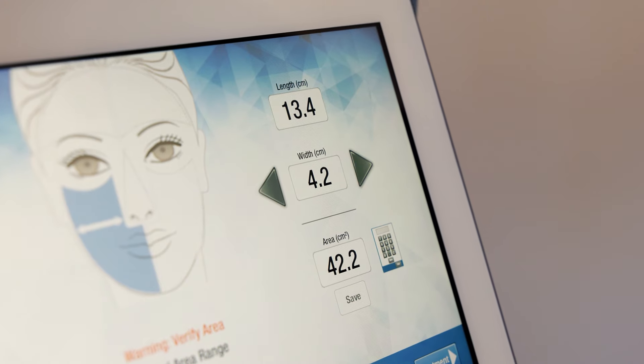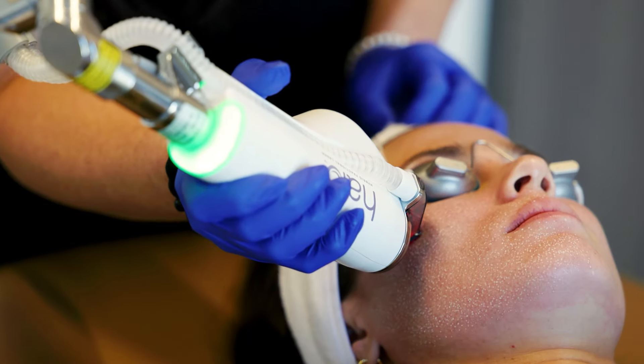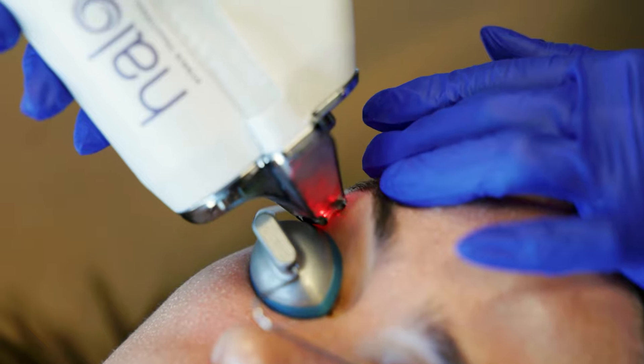The treatment itself was probably about 30 minutes, and you get numbing for an hour before. There were a couple of spots, like underneath the eye, where she would go over with the laser a couple of times — that was pretty intense. Post-treatment, she does mention that your skin will burn, and she did not lie. For probably about an hour and a half post-treatment, my skin was on fire. I sat in the car with the AC just blowing on my face because it felt so hot. That lasted for about an hour and a half, and then after that my skin felt fine.